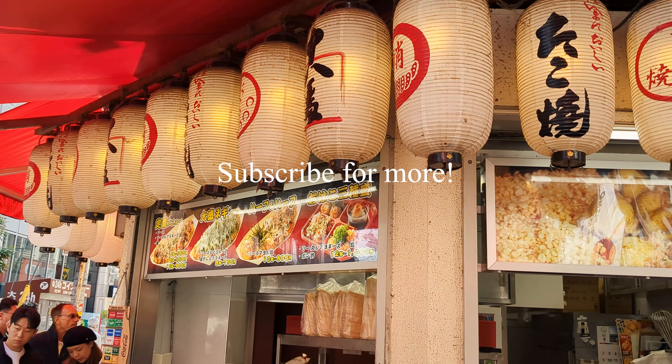I love how they added tenkasu — these fried battered bits — it was very interesting. Although personally, I would have preferred a bit more of a crunch on the outer layer, the generous amount of filling more than made up for this. And the best part? You can enjoy 8 pieces of this dish for only 800 yen — definitely worth the try.